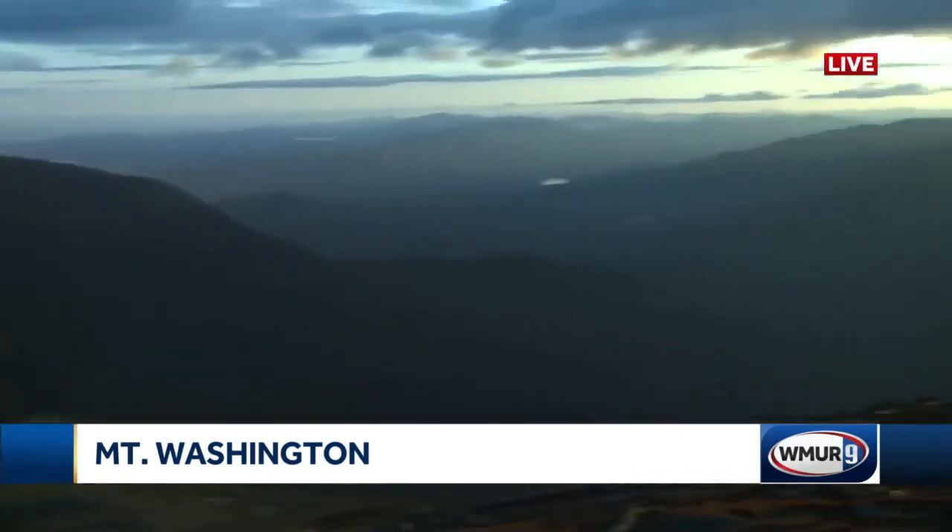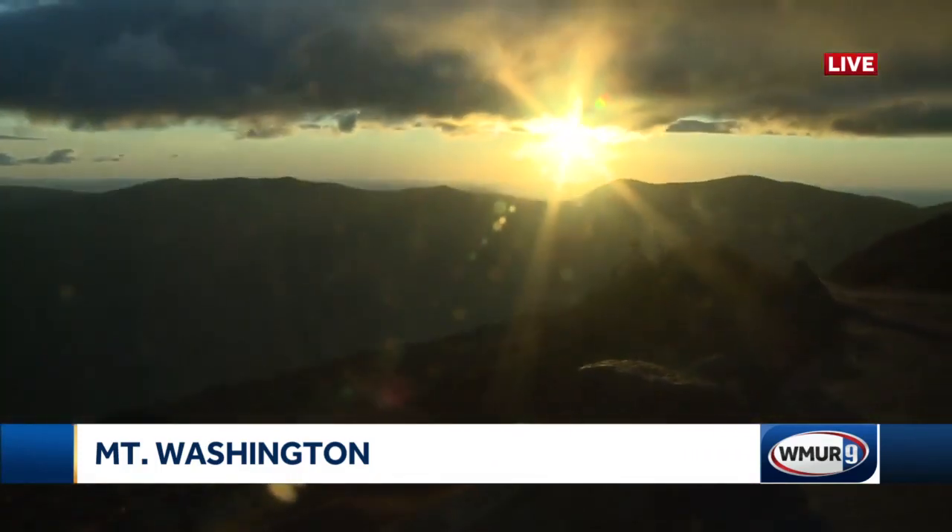Again, if you want to take a ride up, you can do it that way — you can drive up. They also offer tours. You can also take the Cog Railway as well, or you can hike like we did. But we'll leave you with this gorgeous view, guys. It is so nice up here. Even though it's freezing, take a look at that.